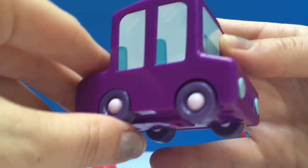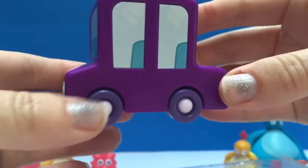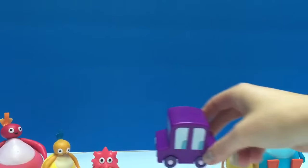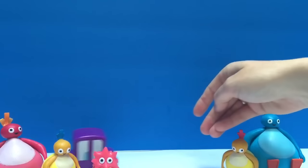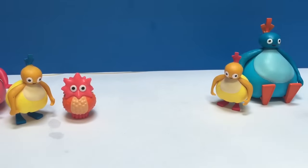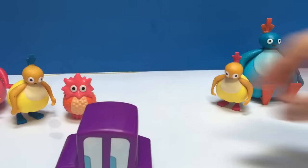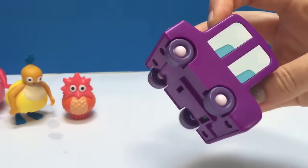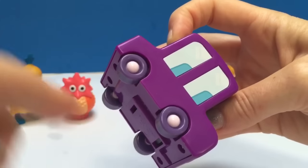Watch the car — it's purple and its wheels turn. We can push it or we can pull it back and watch how fast it goes. Whoa! It probably can go pretty far. Look how the wheels are still spinning.